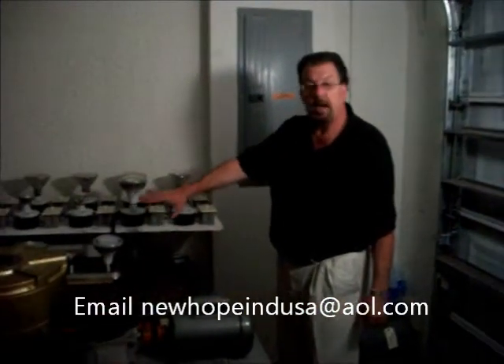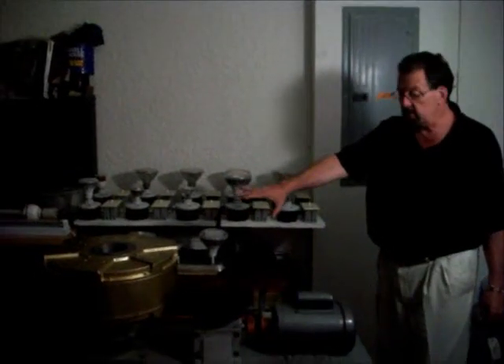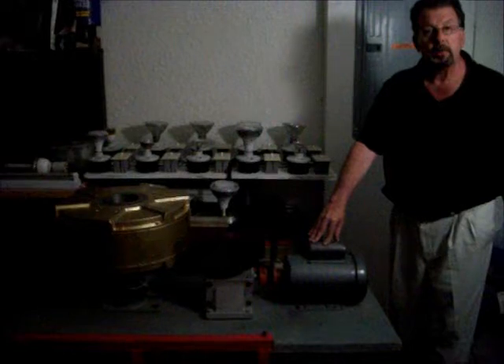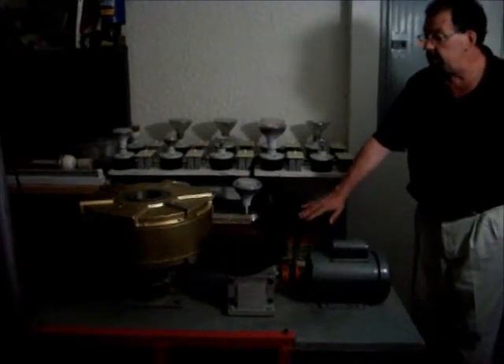What we're doing here is I have all of these bulbs hooked onto a plug to the generator. It's a 3000 watt generator with a gear reduction and a 1 horsepower motor. I'm going to turn on the 1 horsepower motor and you'll be able to see all the lights come on, including the street light.